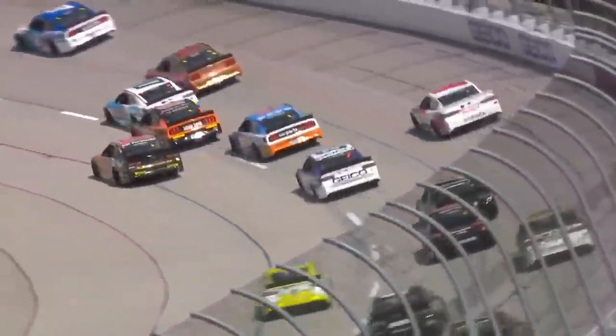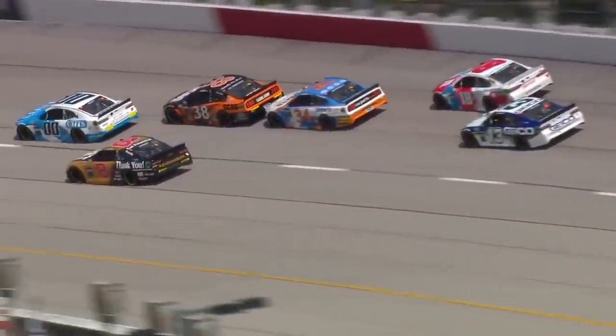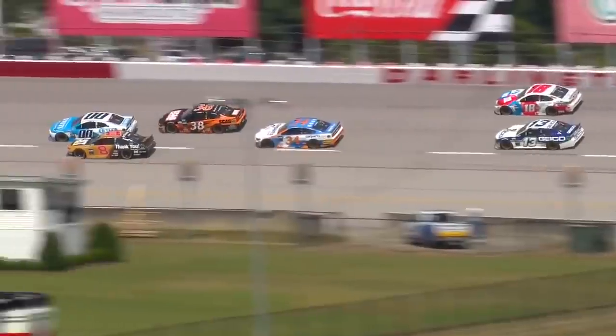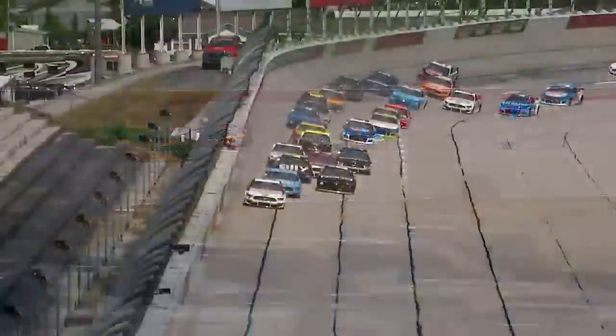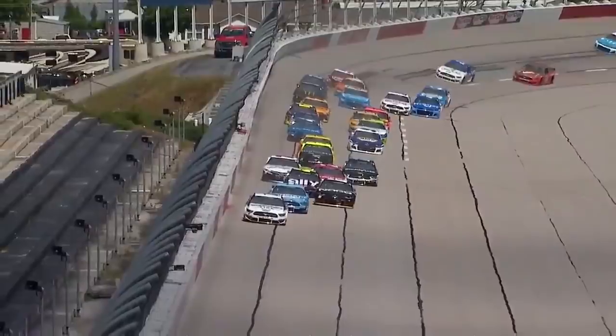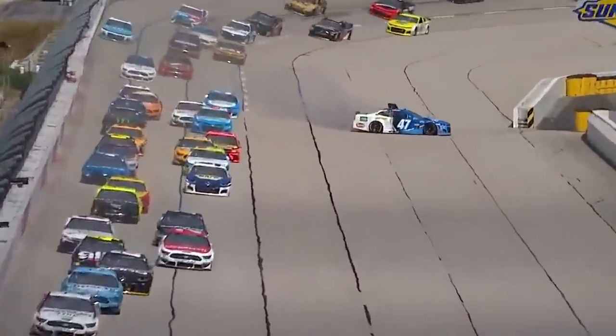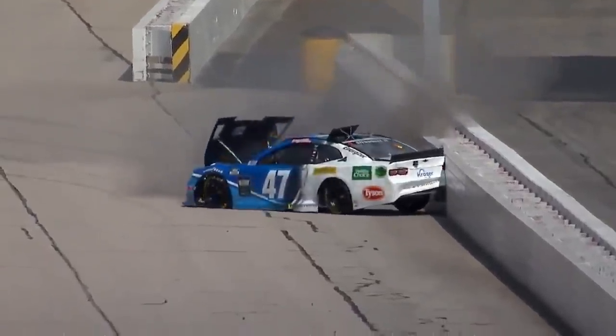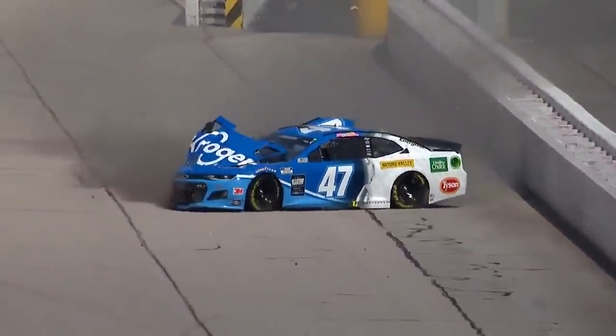You can see here already three-wide — Kyle Busch on the outside, all the way down on the apron. The double zero gets some contact from John Hunter Nemechek. You can see Reddick still on the bottom of Stenhouse, almost four-wide, makes contact and sends him directly into that inside wall and into the safer barrier.